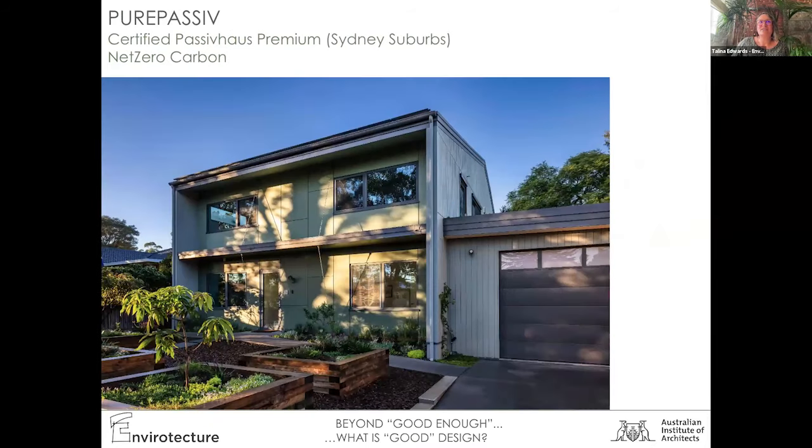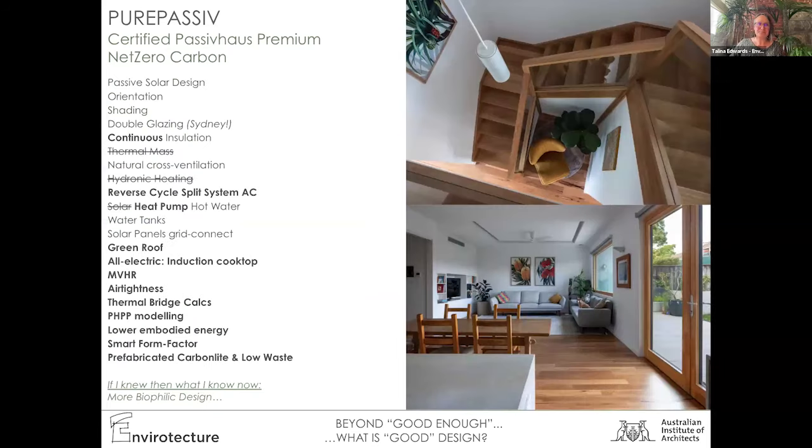We jumped to one of our Sydney projects — one of the first certified Passive House Premium projects in Australia. It's a Sydney suburban two-story box, which made it so much more affordable and efficient. There are many ways you can make a box look beautiful. Premium means this house is producing more energy than it's using — full solar panels on top, a green roof, productive garden. We were able to model that completely in Passive House and ensure we had all the good things we didn't have before. The main ongoing learning is how do we bring in more biophilic design and align our projects more with nature as well?